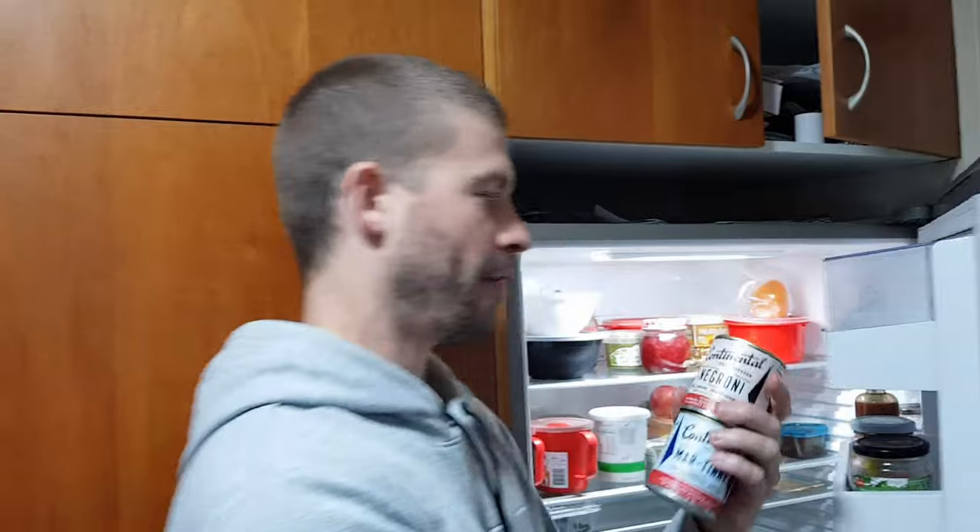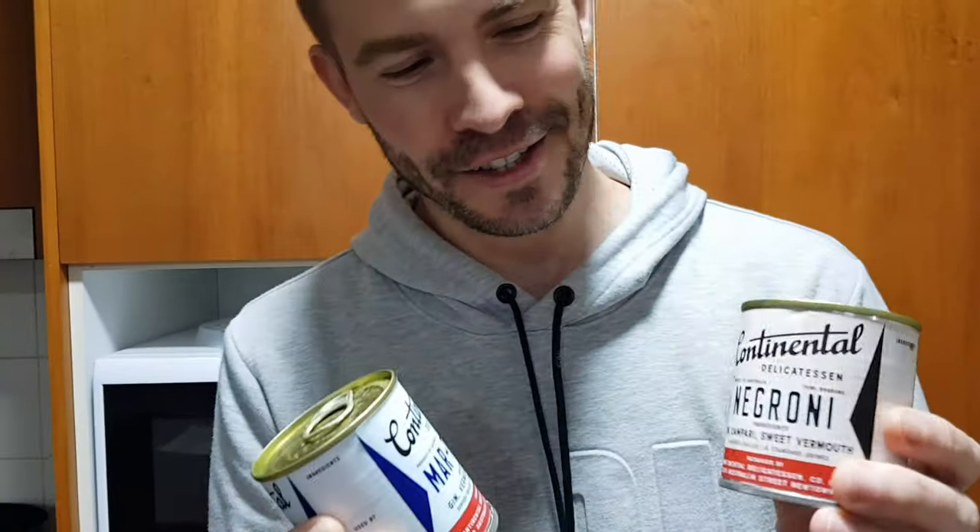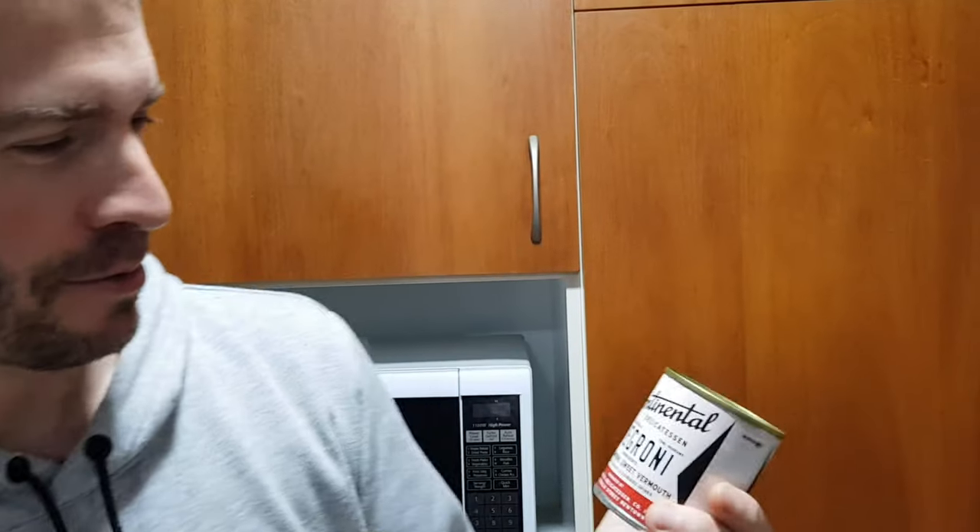We have a Negroni - I don't want that one, so Hayley will be having it - and a Martini. These are really cool because they're in tins, so all the names are tin-related. We also have a Martini, a Cosmopolitan, and there was a Manhattan too - that one was really cool.